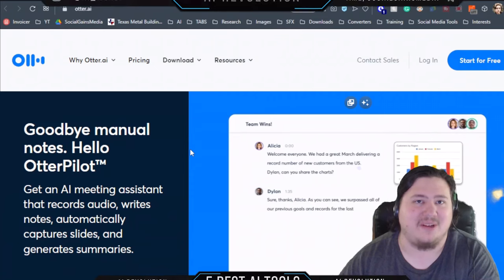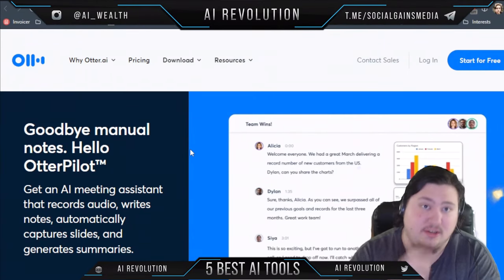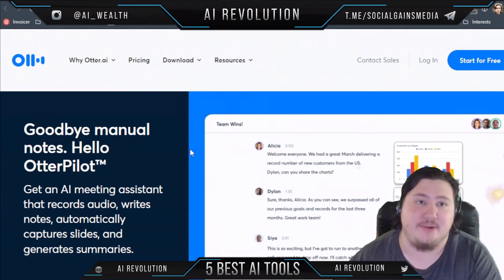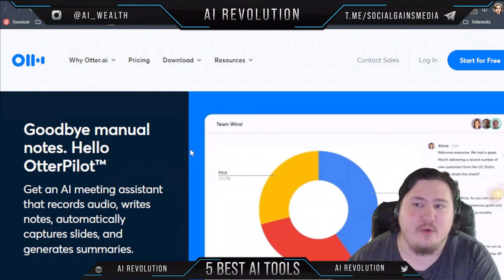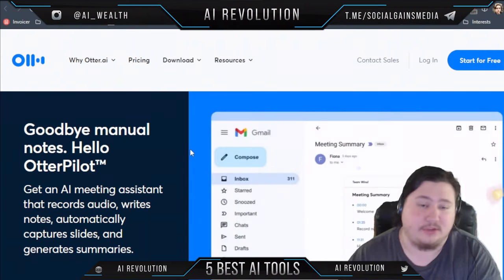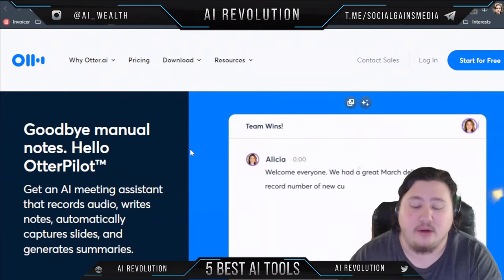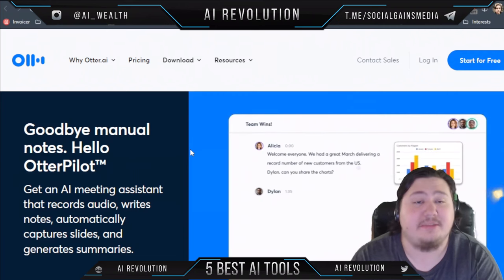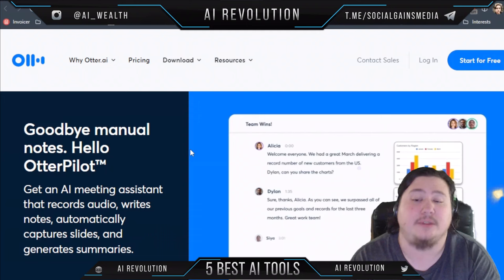Hello friends, Carson here and welcome back to the channel. In today's video I wanted to look at the five best AI tools for meeting notes. If you're in any type of business or have a lot of meetings with clients and you're looking to record notes and transcribe these meetings, I'm going to take a look at the five best AI tools that can help you do this.